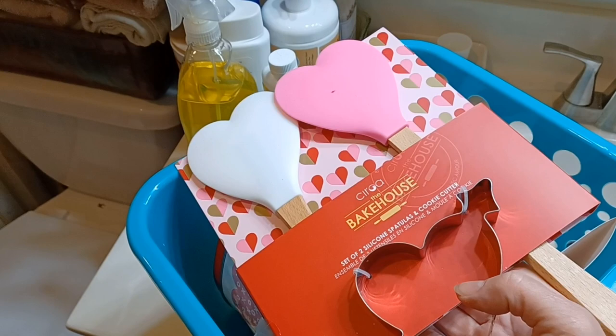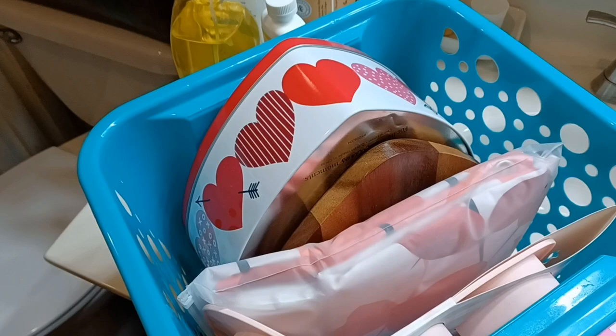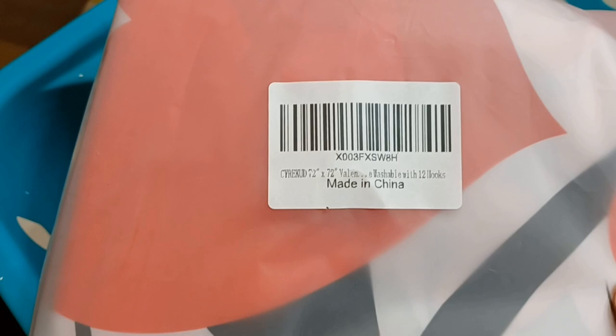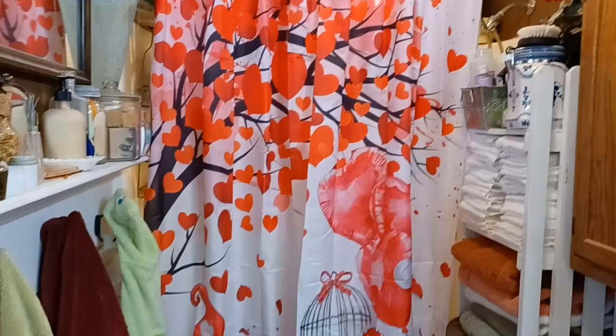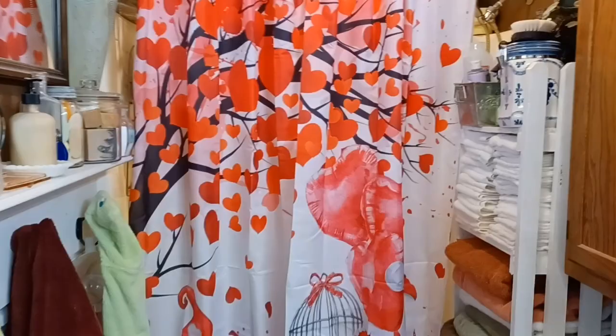I've got this little box here that's got some of my decorations in it, and here is the Valentine's shower curtain. I like to change the shower curtain — I got this from Amazon. It's a little Valentine's Day shower curtain, so I'm going to go ahead and take this old one down and put the new one up. And that's the Valentine's Day shower curtain — it'll be up until the end of February, and then we'll start putting out the spring stuff.